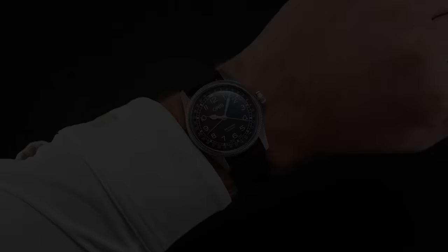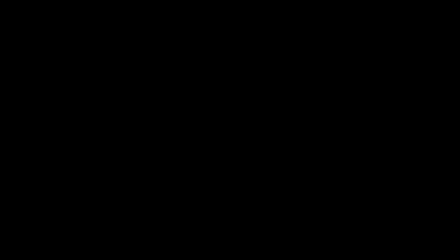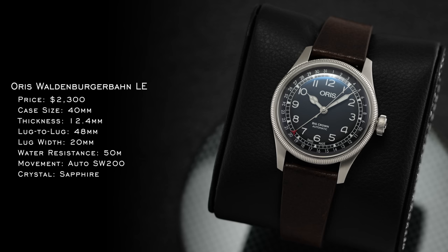On the wrist, the 40mm wide by 48mm long central case wears well, combining vintage vibes implied by the traditional architecture in a sizing format that offers a fair amount of presence, especially given the amount of visual real estate occupied by the dial. While this Waldenberger Bahn edition is only offered in 40mm, the Big Crown Pointer Date family is also available in 36mm and 38mm, so there are more size variations now than in the past.